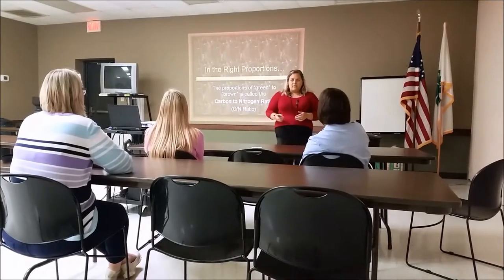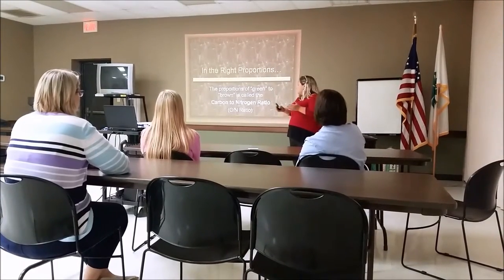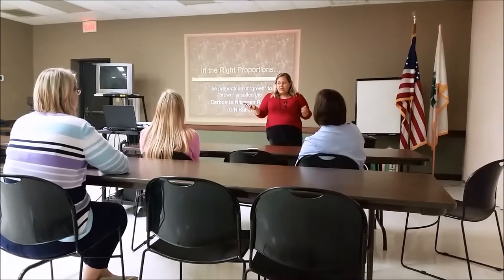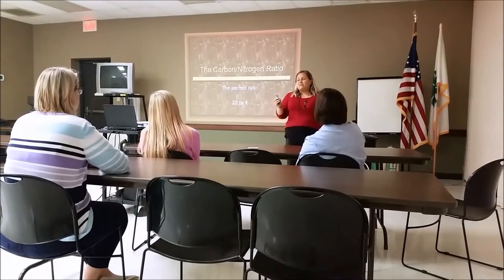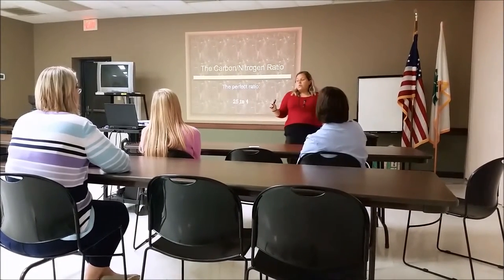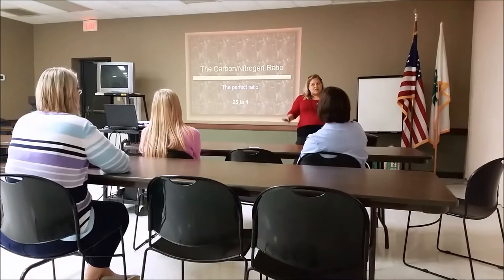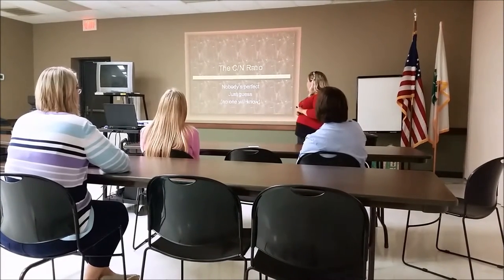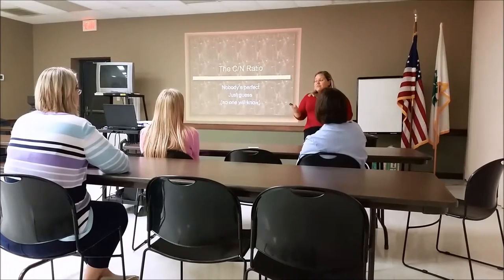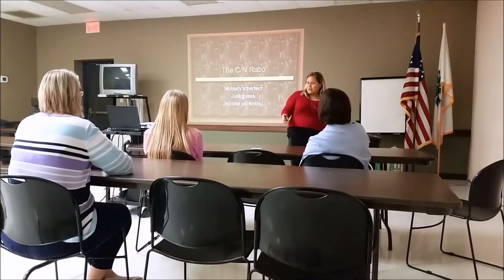In the right proportions — we all know that we need a nutritious diet, and our compost is no different. We need to have the perfect ratio between our green stuff and our brown stuff, or our carbon to nitrogen ratio. You may be surprised to learn that that ratio is actually 25 to 1 — 25 brown stuff to 1 green stuff. The majority of us are putting a whole lot of green in there and not enough brown, and that can be a problem. This really isn't a big deal; 25 to 1 can just be eyeballed.